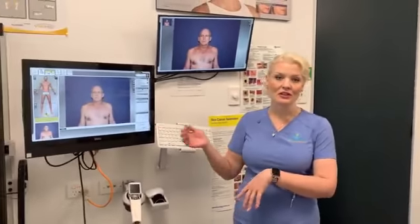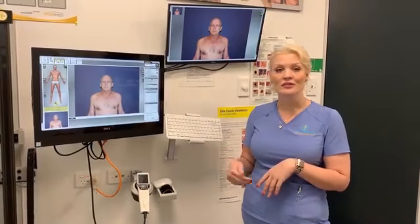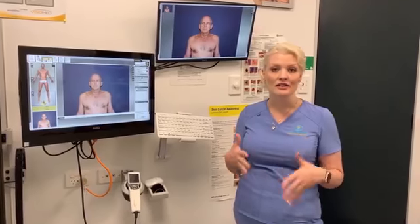Hi everybody, this is the nurse here from Aquamarine Medical Centre and Skin Clinic. We wanted to make a video today of the total body scan and the updates we have of the system. We've gone ahead and taken our patient photos, and we want to focus on the dermoscopic images of the moles that we take pictures of. We'll get the doctor to come in at the end to show you that process as well.